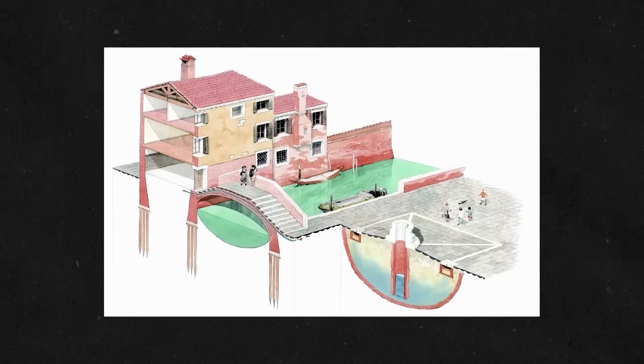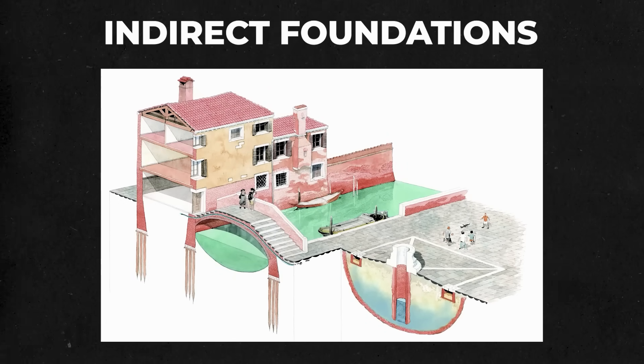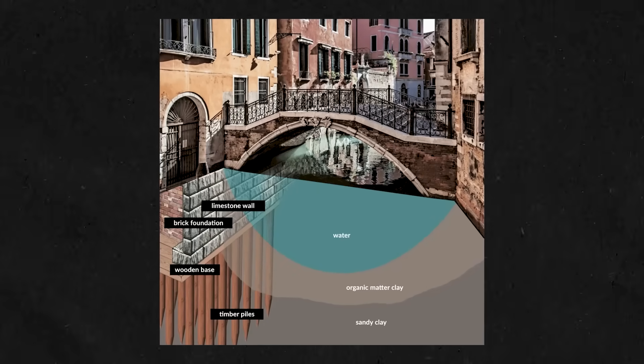This isn't an unheard of system for building cities. There's even a name for it: indirect foundations. It's actually existed since the days of the Roman Empire; the Venetians just improved and developed it.